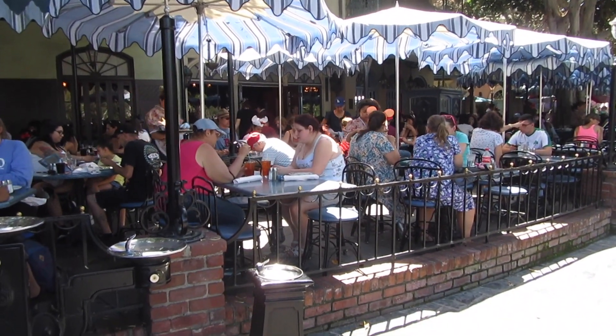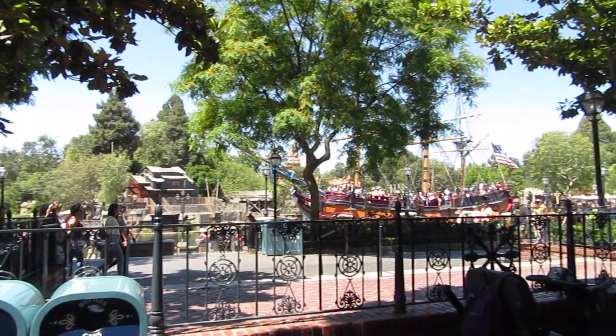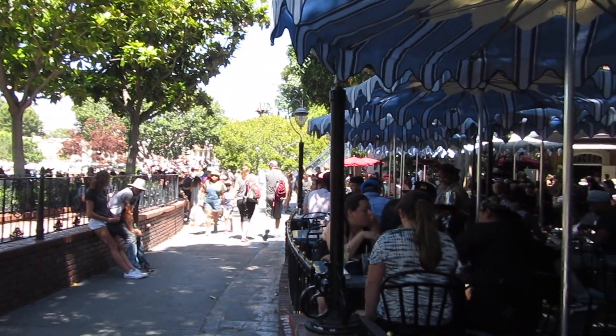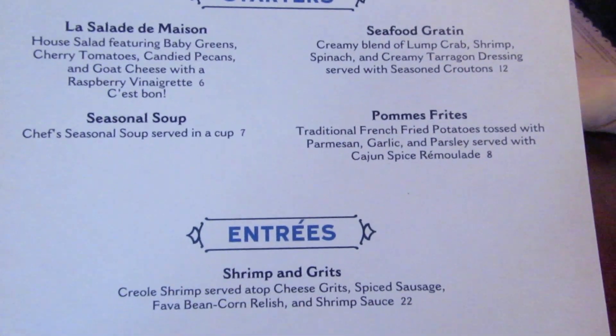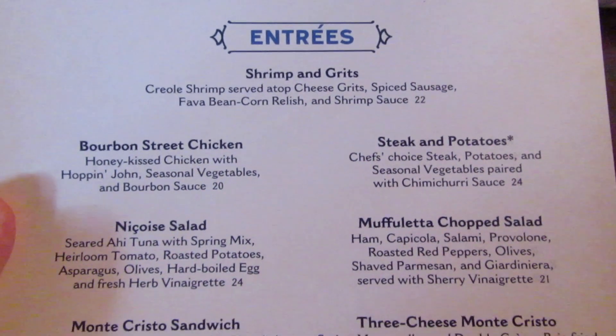Café Orleans is one of my favorite restaurants at the Disneyland Resort. It's located between Royal Street and Orleans Street in the center of New Orleans Square. At this table service restaurant you'll find delicious southern favorites. I'd recommend making reservations in advance because Café Orleans is very popular and usually very busy.